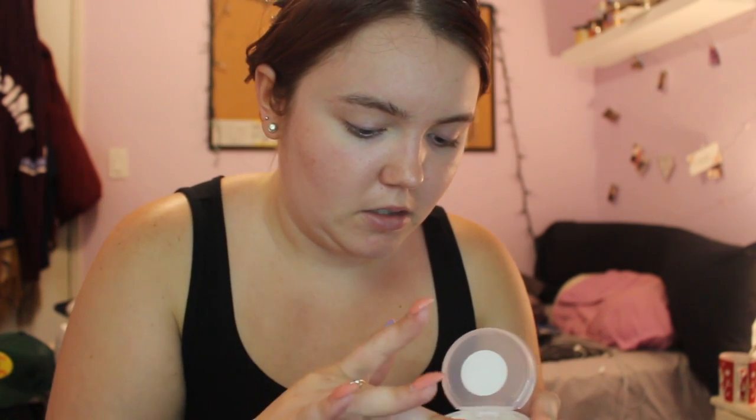The next thing is the Becca Hydra Mist Set and Refresh Powder. It says this weightless powder sets and refreshes makeup for a silky smooth invisible finish — it's 50% water and glycerin — and creates a mist-like sensation on the skin. This retails for $39. It's like a setting powder, and when you touch it, whoa — it literally feels wet but it's a powder. That is so weird and very interesting.